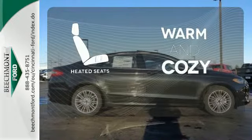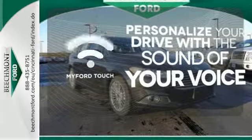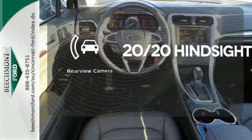Wrap yourself in the comfort of heated seats. Personalize your drive with voice activated Ford Touch. See objects previously out of sight with the rear view camera.